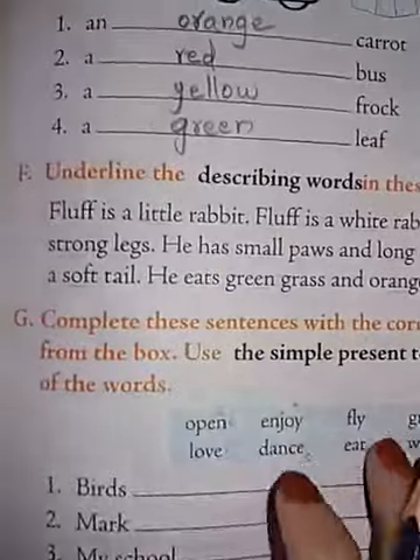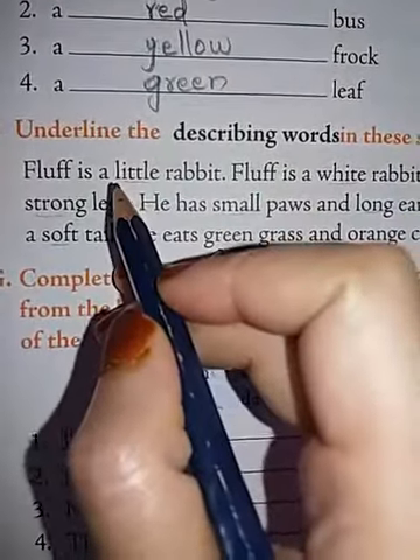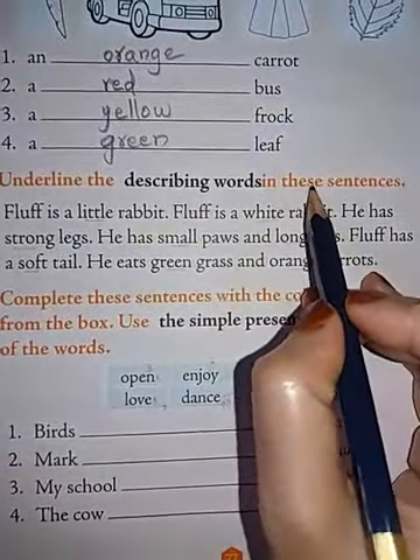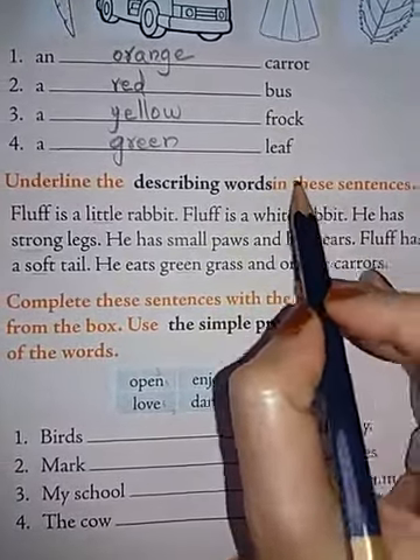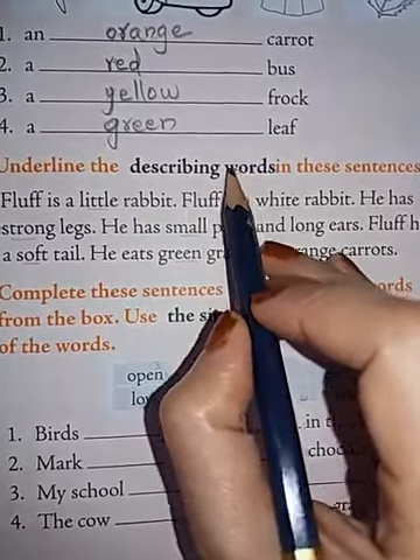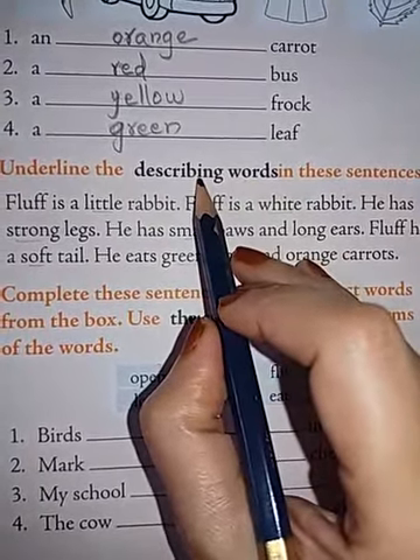So let's see today F-bit, G-bit and H-bit. F-bit is: underline the describing words in these sentences. Describing words are nothing but adjectives, which describe the noun or pronoun.